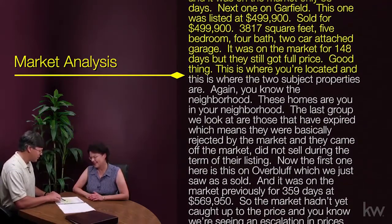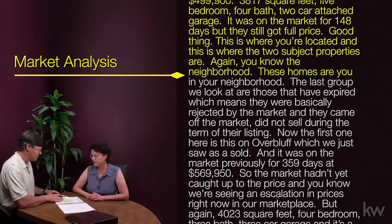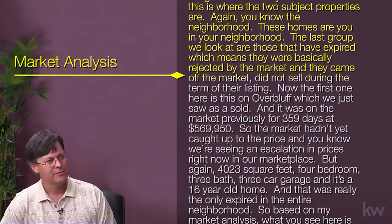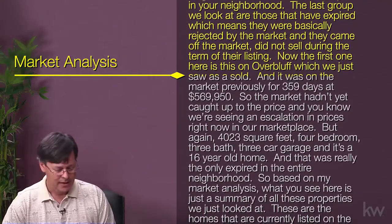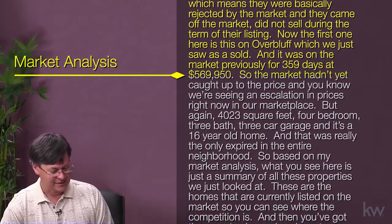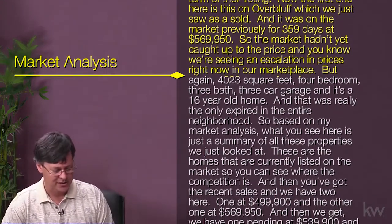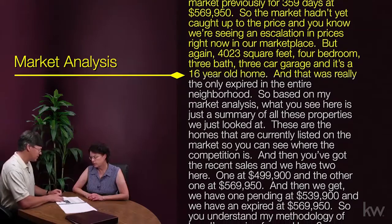Here's where you're located, and here are where the two subject properties are in your neighborhood. The last group we look at are those that have expired — meaning they were basically rejected by the market and came off the market without selling. The first one on Overbluff — which we just saw as a sold — was previously on the market for 359 days at $569,950, so the market hadn't yet caught up to the price; we are seeing an escalation in prices in our marketplace right now. It's a 4,023 square foot, four bedroom, three bath, three car garage, 16-year-old home.